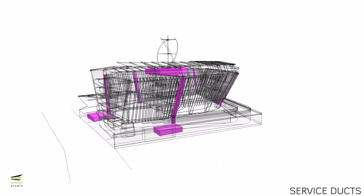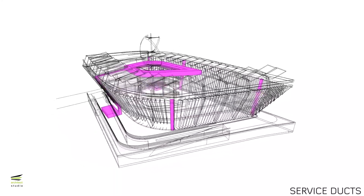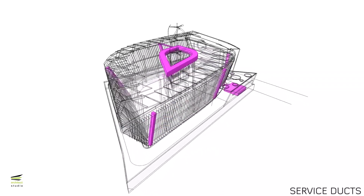All fully partitioned spaces will be air conditioned. Basements, toilets, and mechanical rooms will be mechanically ventilated, while all other spaces are naturally cross-ventilated using draft and stack effects.